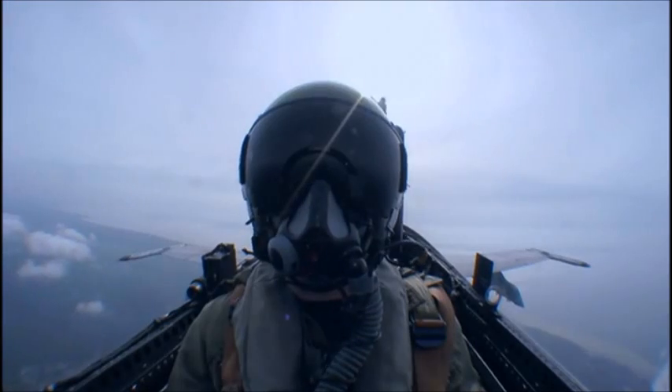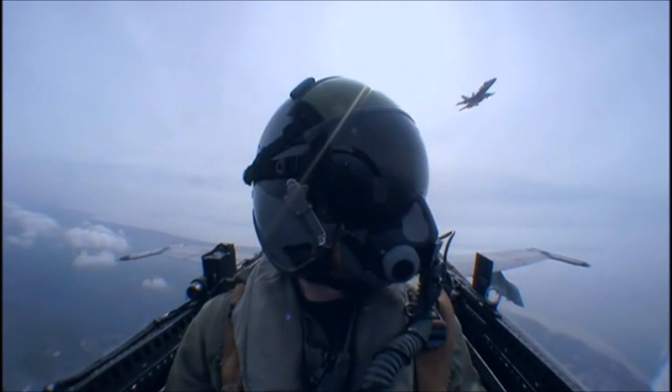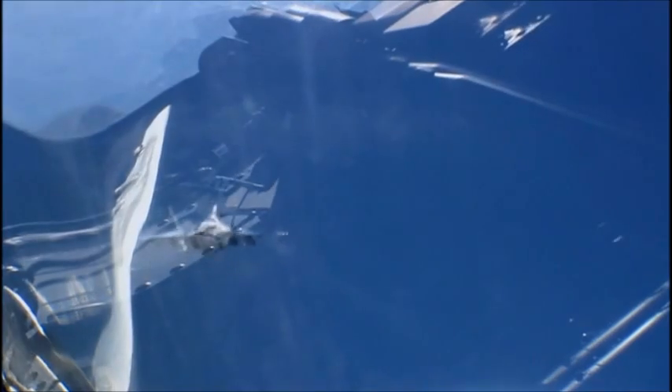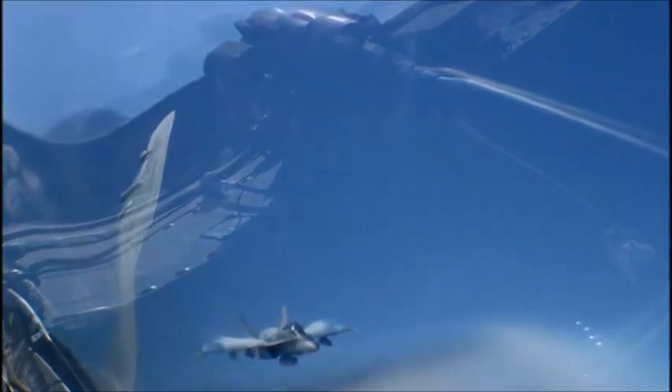Experienced pilots make it look easy — graceful, smooth, calm. But students? Ain't that elegant.